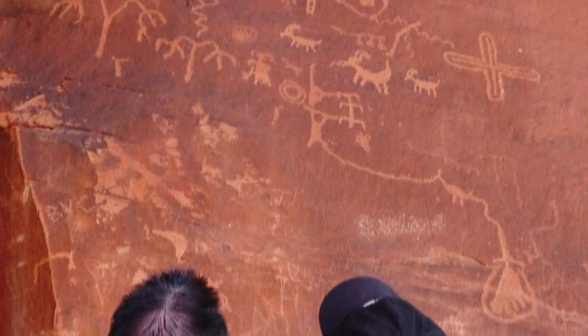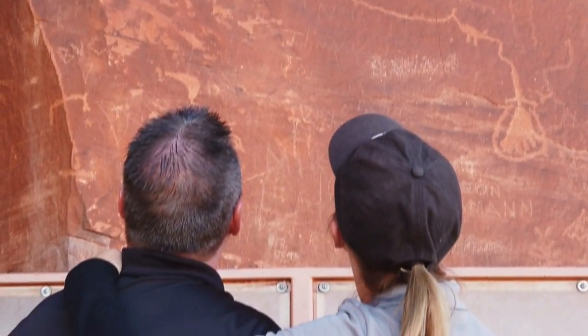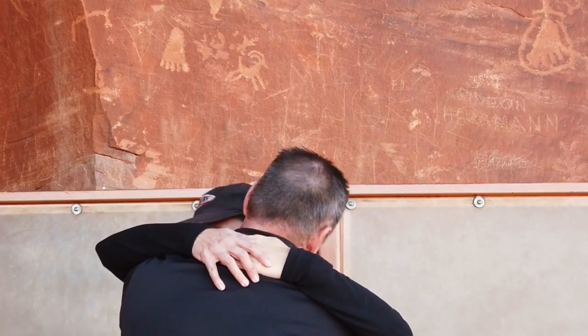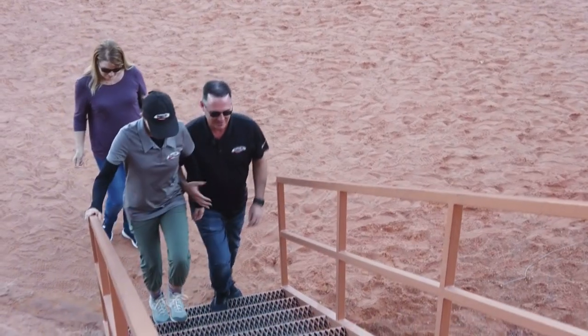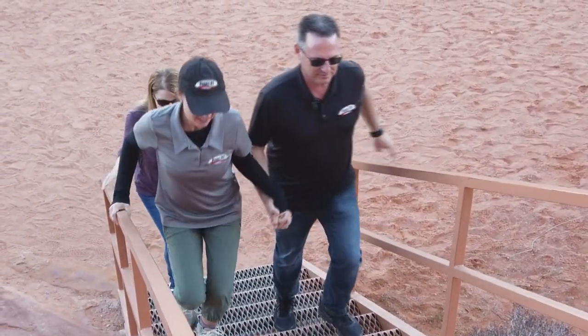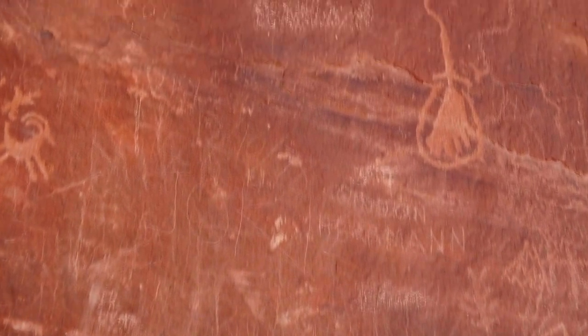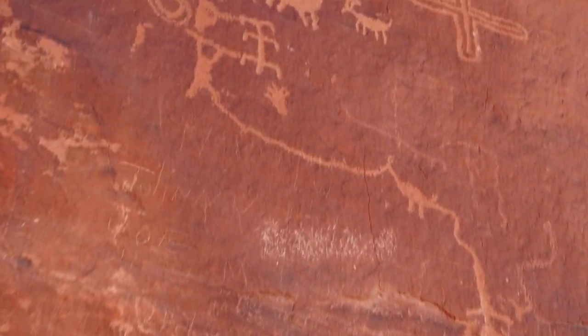The petroglyphs were super cool — a little bit of history there to check out. My favorite petroglyph was the foot, by far. It's a perfect shaped little foot carved into the rock. Those stairs going up to the petroglyphs are awesome because it gets you up there where you can get right close to them. If you didn't have the stairs, you wouldn't be able to get to where you can see them. So it's neat that you can climb up there and see them up close.